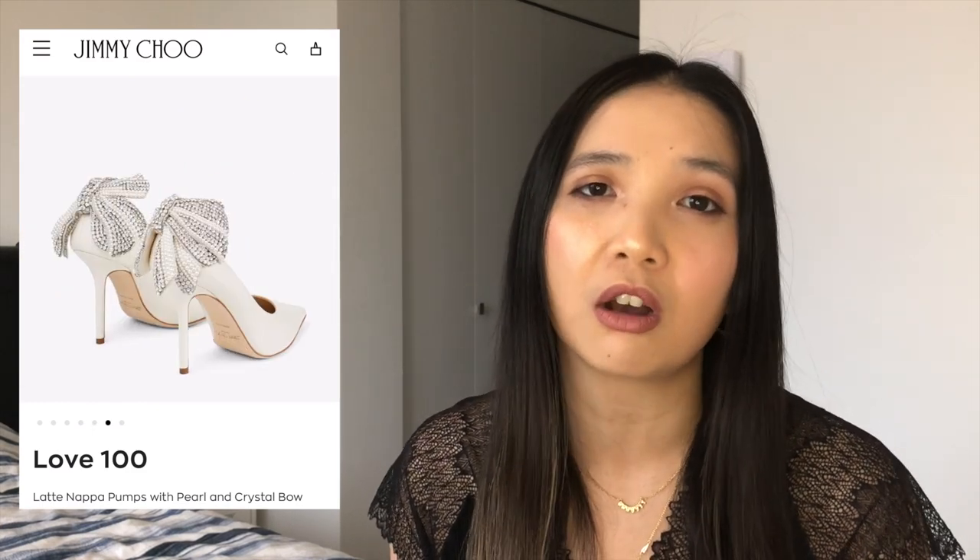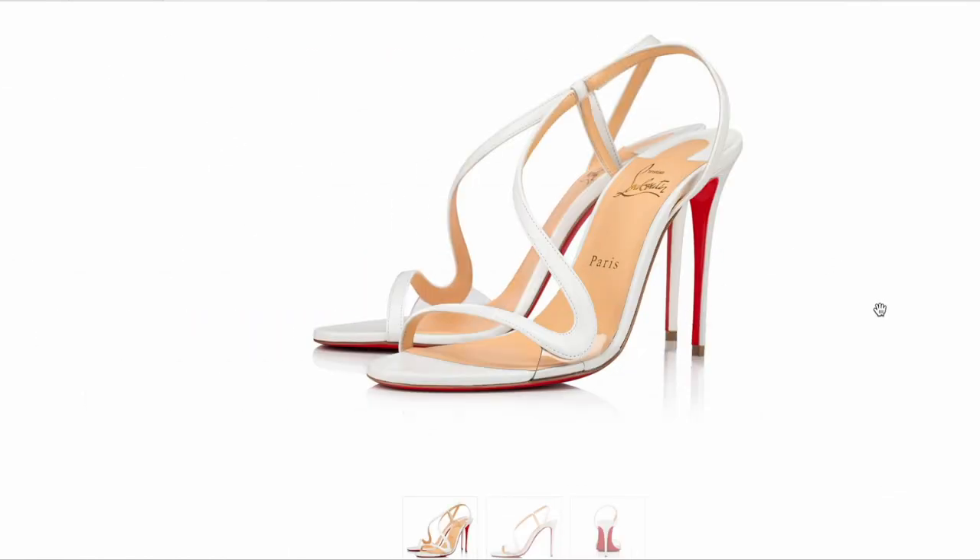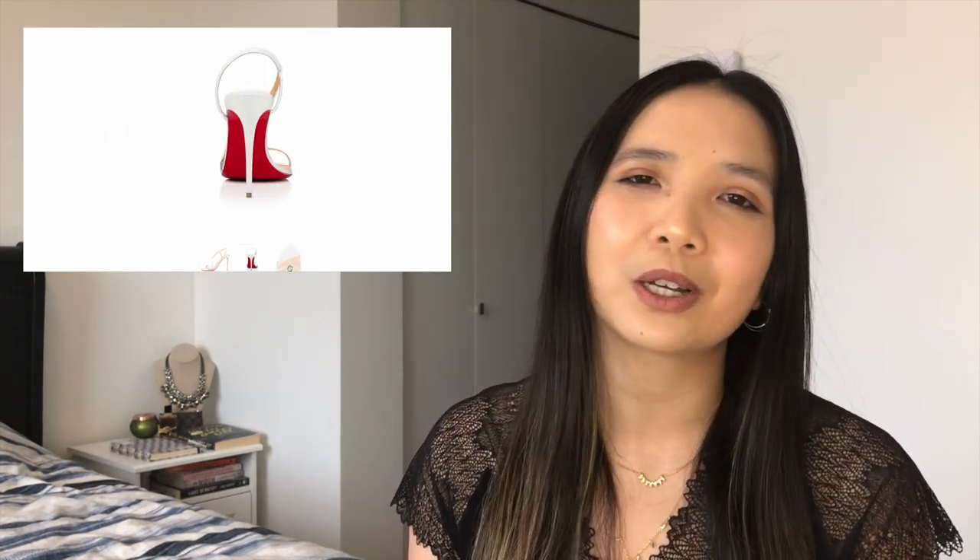Going on to Louboutin, I would be interested in the Rosalie — specifically the white Rosalie. In a recent video I talked about minimalistic shoes and I really like the Rosalie with the swirl that goes around your ankle. It just looks like art even off the foot — you could use the Rosalie as decor on a shelf and it looks really nice. White just works really well with spring and summer.